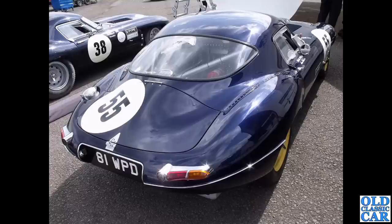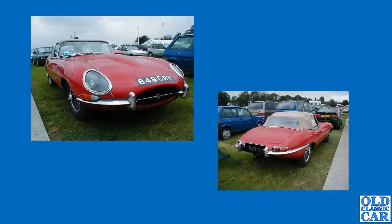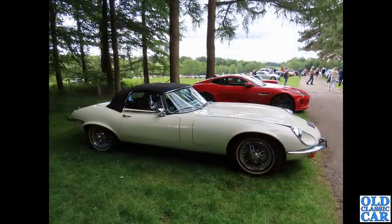Here's one of the low drag cars — much lower roofline, very different bodywork at the back. 81 WPD is the registration. Assuming this is a replica of one of the original low drag cars, what a glorious-looking car. Then 848 CRY — this should look familiar to anyone who's watched the original Italian Job film. This is the car from that film, spotted in the car park at Goodwood about 20 years ago, just parked in a line of cars.